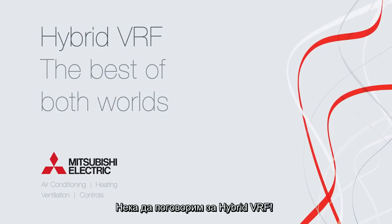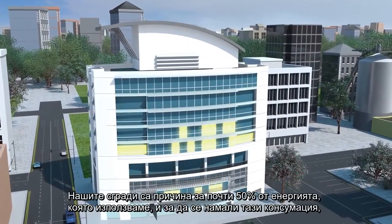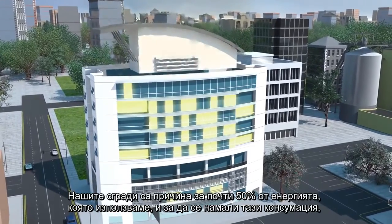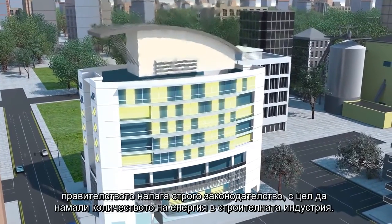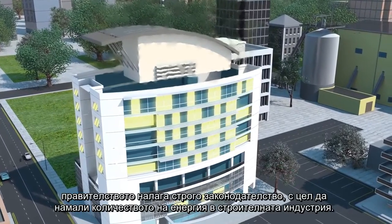Let's talk hybrid VRF. Our buildings account for almost 50% of the energy we use, and to reduce this consumption, the government is imposing stringent legislation to cut the amount of energy in our built environment.